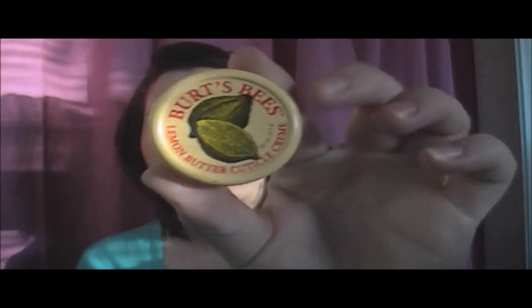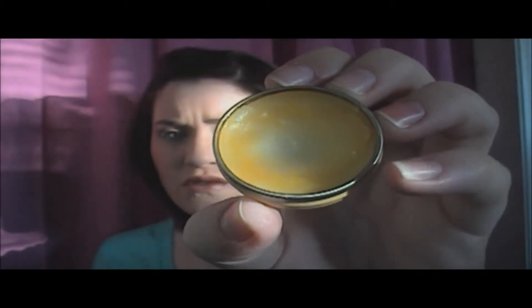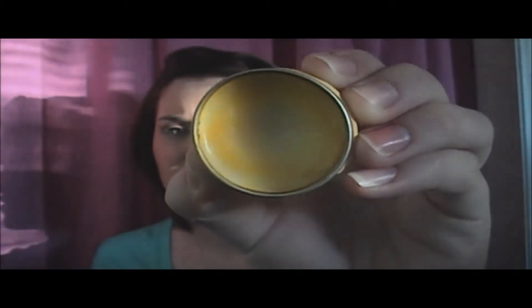I used a brush head for my Olay Pro X. And another thing that needs to go is the Burt's Bee Lemon Butter Cuticle Cream. I've had it forever and as you can see the edges are all dried out and gross — I don't want to use that on my fingers.